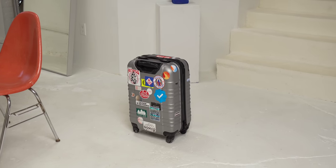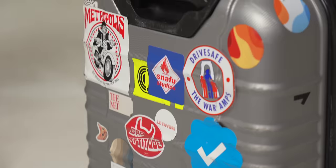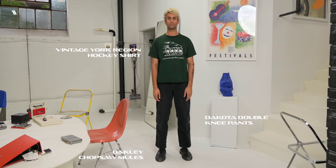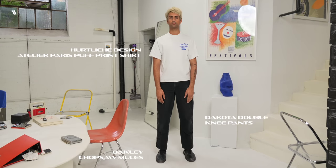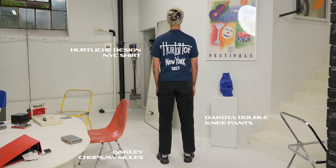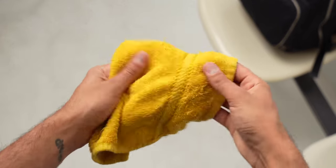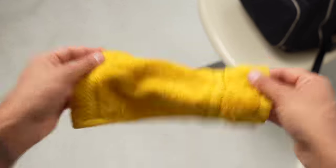First up is my suitcase. This is one of the smallest Swissgear carry-on suitcases I could find, but it still has plenty of space inside, and I've had no problems bringing it on flights. I packed all my clothes in here: a bunch of shirts, a sweater, a few pairs of pants, and a pair of shorts, as it was actually pretty warm. I also brought my sunglasses — the original 2000s Oakley Racing Jacket. I wore only one pair of shoes, the Oakley Chop Saw Mules, probably my favorite pair right now. I'd also recommend bringing a small towel, which I unfortunately forgot, as many washrooms in Japan don't have paper towels or fans.